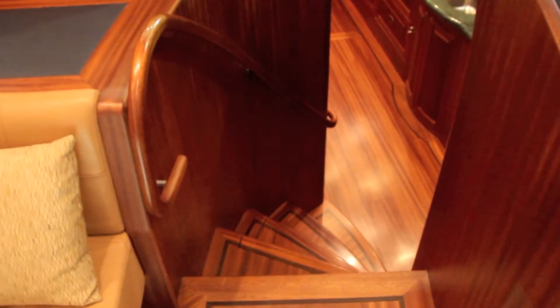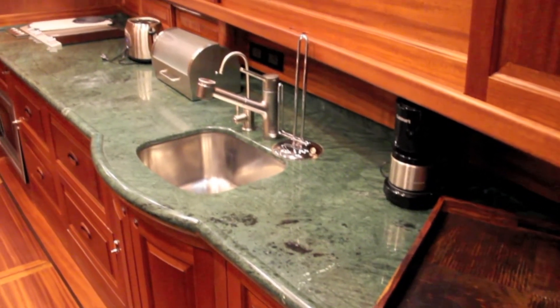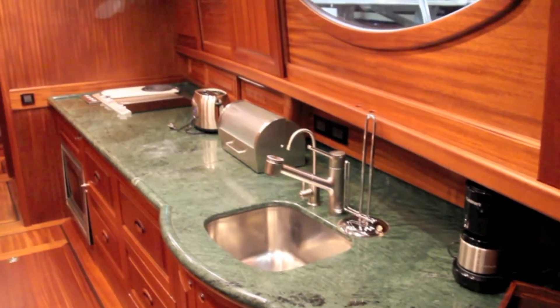Down the curving companionway stairs you'll find the corridor galley, which at first doesn't seem terribly practical, but it does offer loads of storage and countertop space, as well as four huge pull-out drawer fridges.